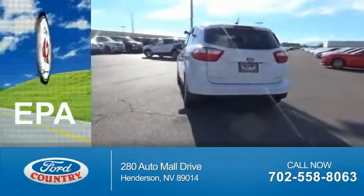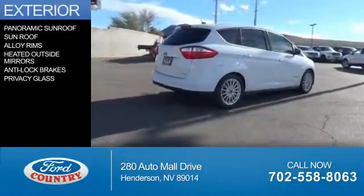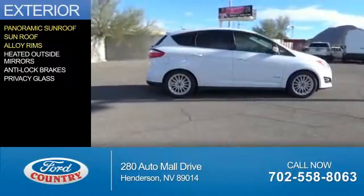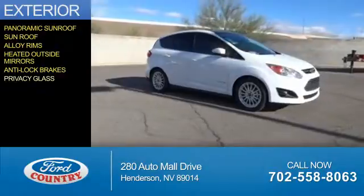Great fuel efficiency saves you money by requiring fewer trips to the gas station. The features include a panoramic sunroof, alloy rims, heated outside mirrors, anti-lock brakes, and privacy glass.